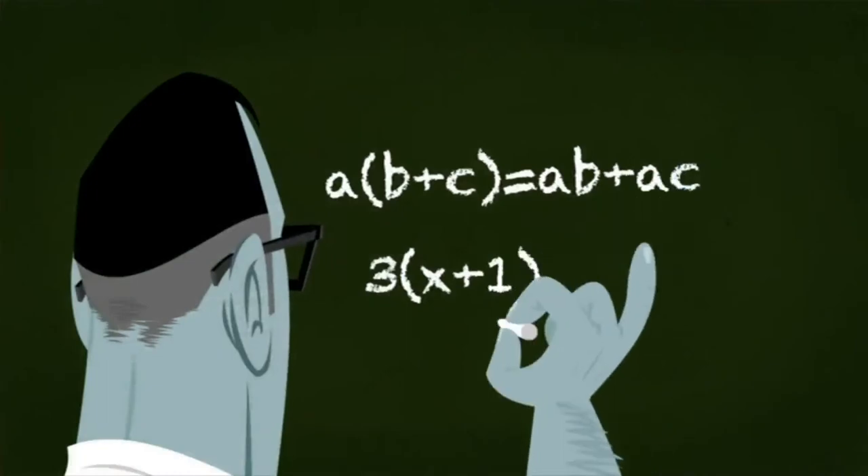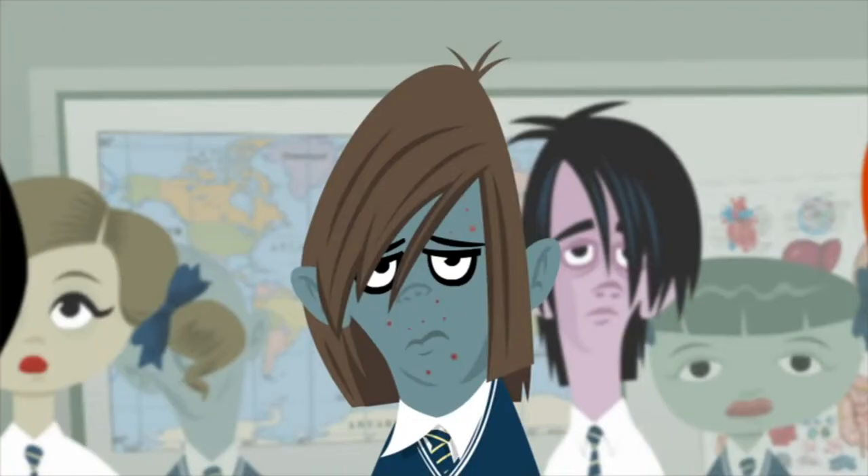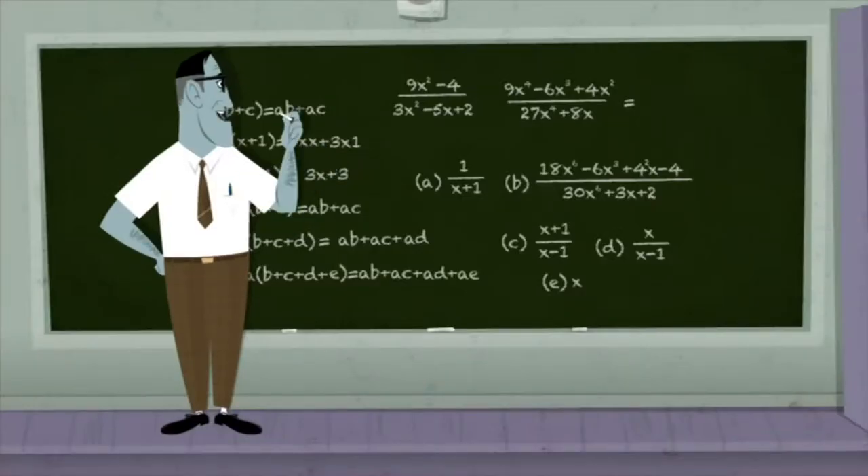X plus 1, close brackets, equals 3 times X plus 3 times 1, equals 3X plus 3. Fascinating.